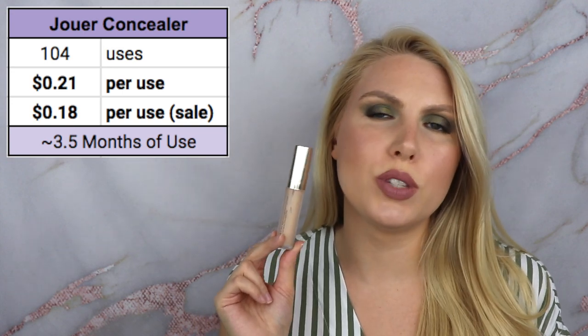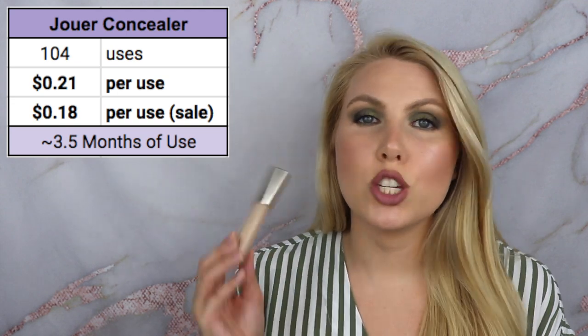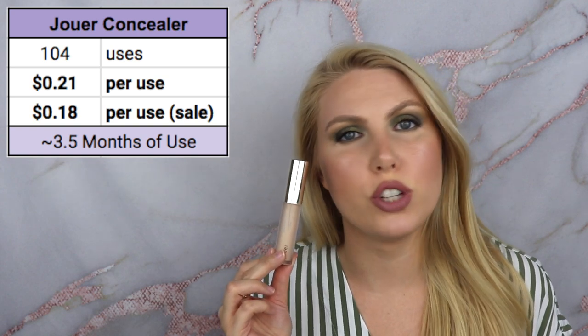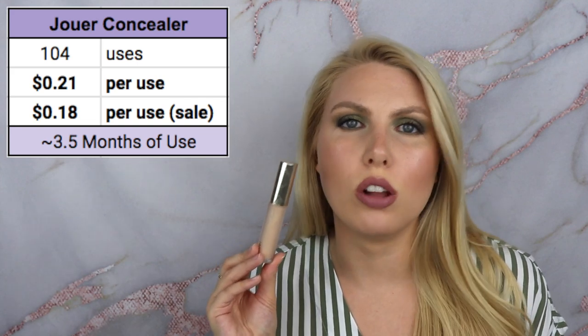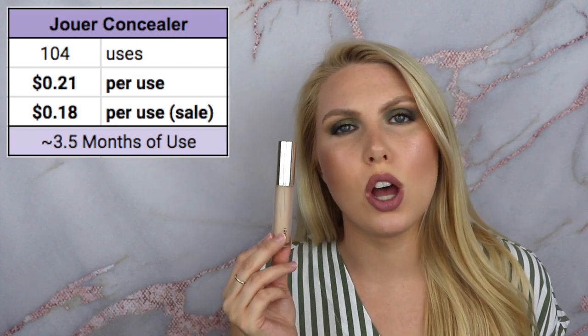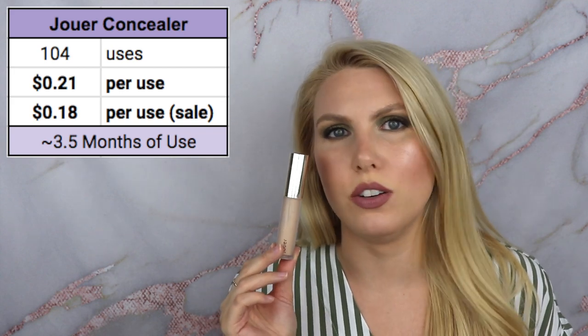This took 104 uses to finish, making it 21 cents per use, or 18 cents per use on sale. If you use makeup every day, this concealer will last you roughly 3.5 months. Jouer has a fantastic shade range for both foundations and concealers, so if you have trouble finding concealers that match your undertone, Jouer is a good place to start. From personal experience, they have nice olive and golden undertones for fair skin. It's a full-coverage concealer — it can be a bit heavy if you put too much on, but it provides a nice level of coverage for under eyes.